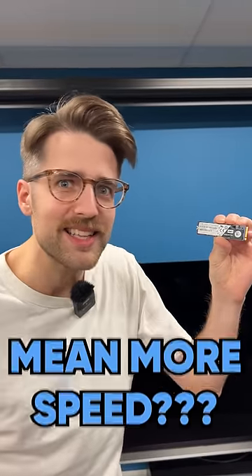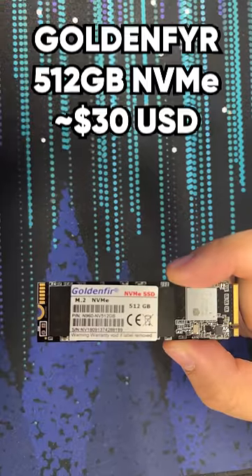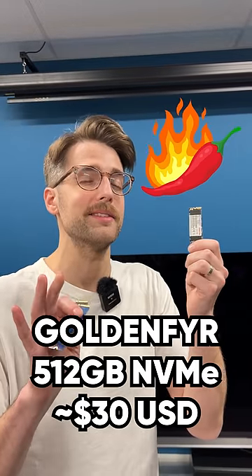You're shopping for an SSD, but why are there so many choices? Are the expensive ones even worth it? We have a $200 SSD, we have a $50 SSD, and we have a $30 SSD from AliExpress just to spice things up.